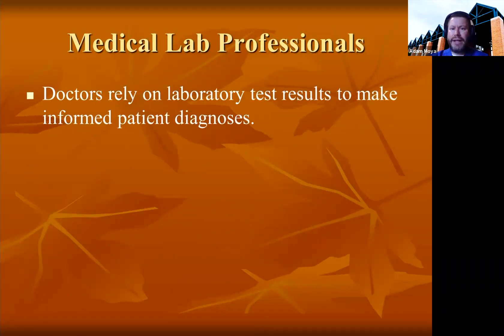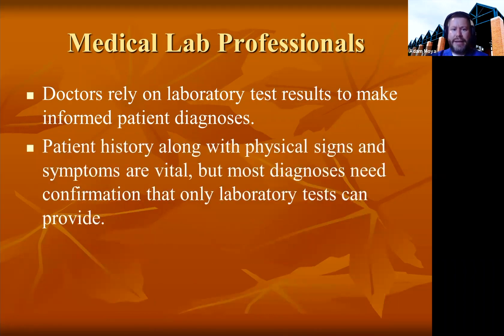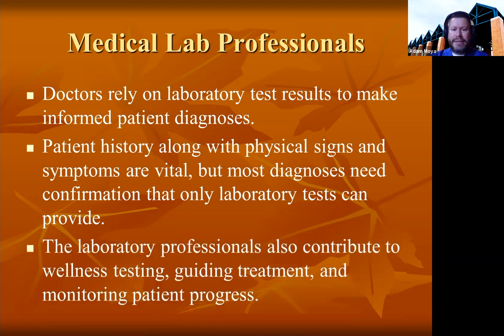Doctors rely on laboratory test results to make informed patient diagnoses. Patient history, along with physical signs and symptoms, are vital, but most diagnoses need confirmation that only lab tests can provide. The laboratory professional also contributes to wellness testing, guiding treatment, and monitoring a patient's progress.